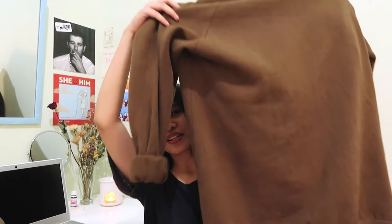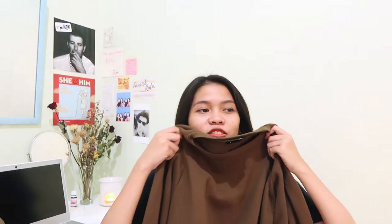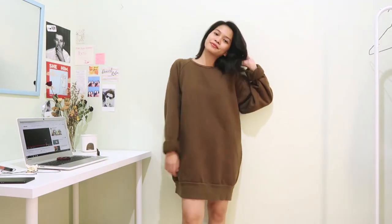The next item that I picked up is this oversized sweater. I've been looking for one of these for a little while because Bandung can get really cold at times, especially at night. It's really comfy — I've been wearing this to sleep for the past three days.